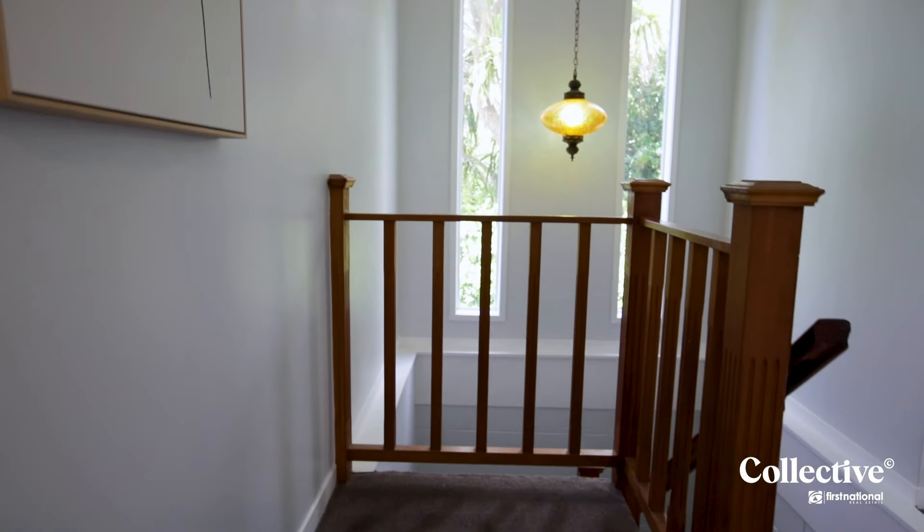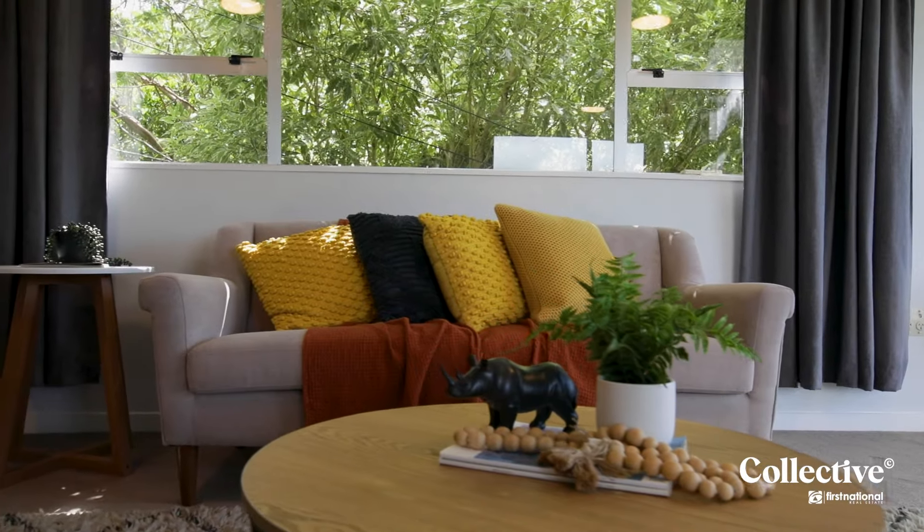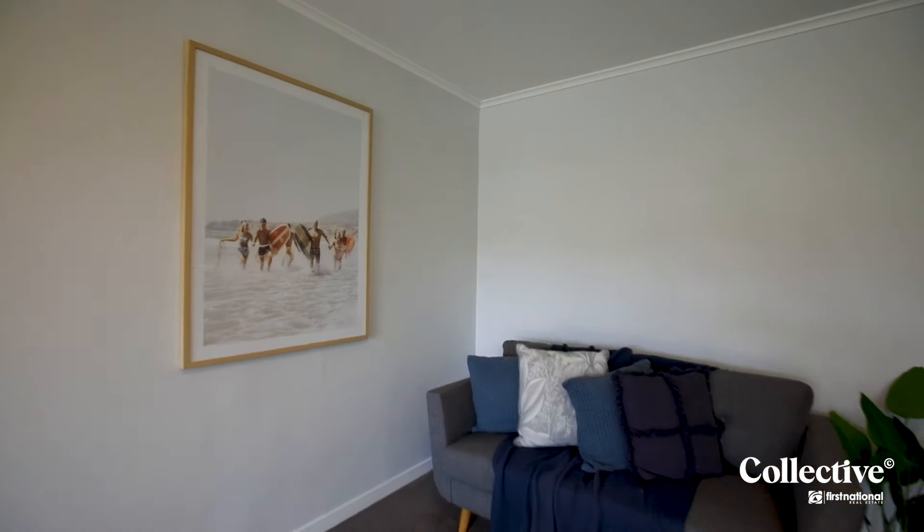This would be a great rental property as it has great separation between the bedrooms, or a fantastic opportunity to get on the property ladder.